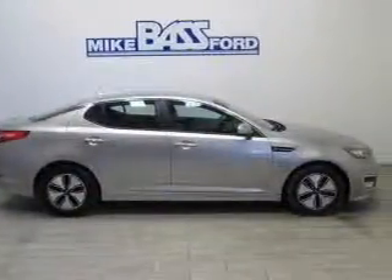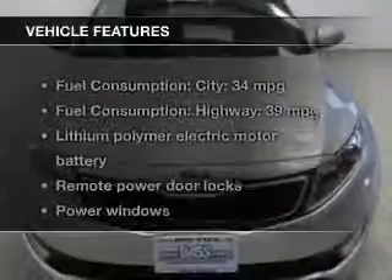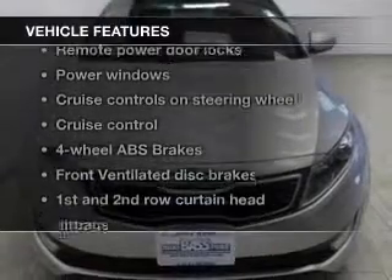He's always hot and she's always cold. Solve this problem while driving with dual temperature controls. Plus, enjoy these notable features that are included in this vehicle.